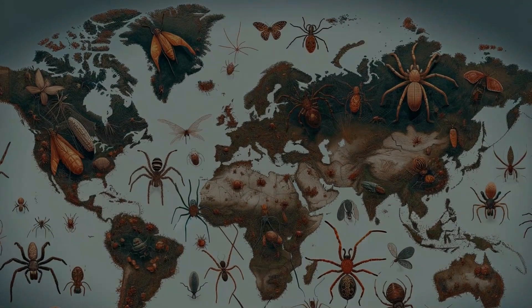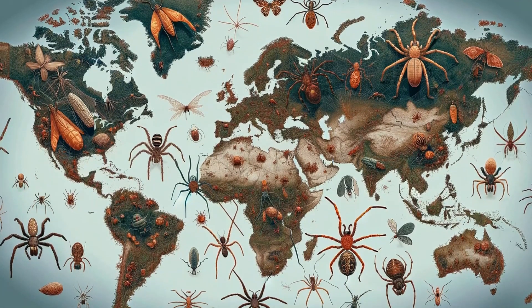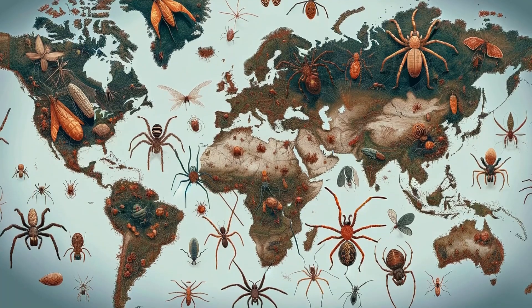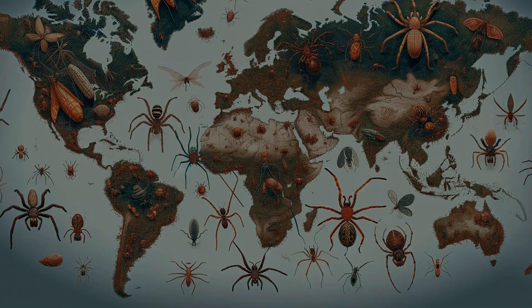Banana spiders are found in warm regions worldwide, but where exactly do they thrive? From the lush forests of Asia to the gardens in your backyard, these spiders have a wide range of homes.